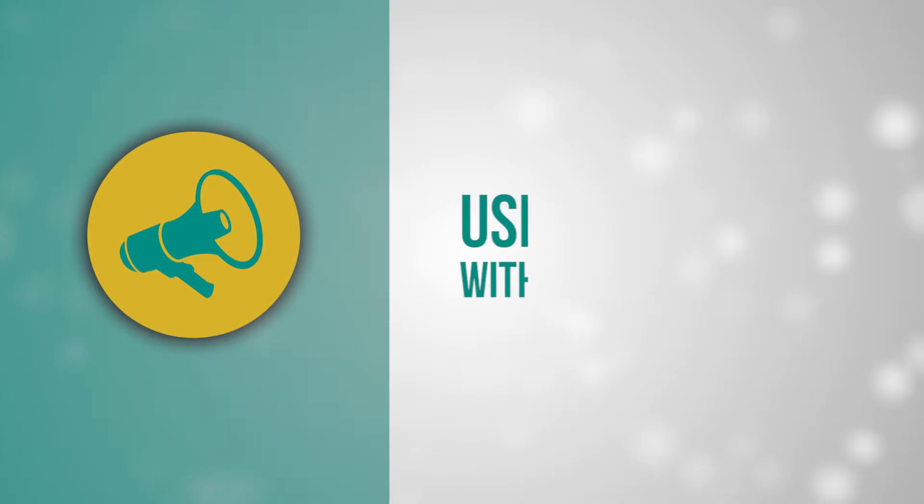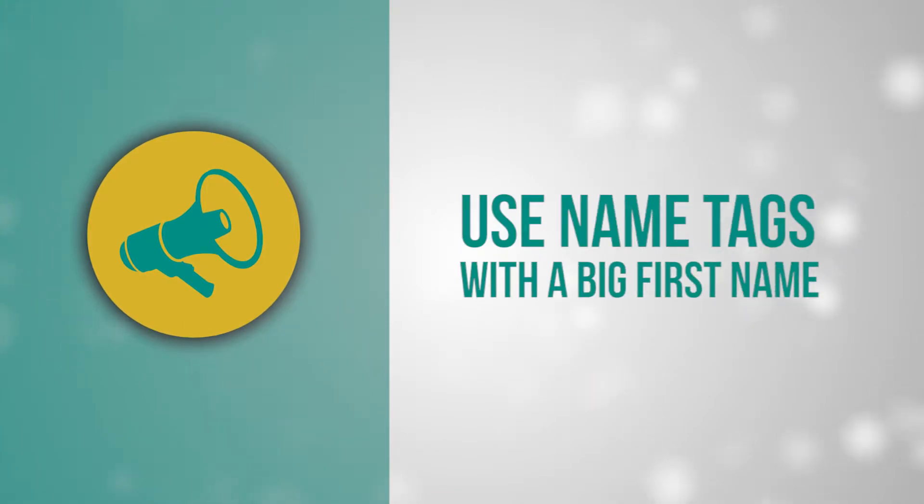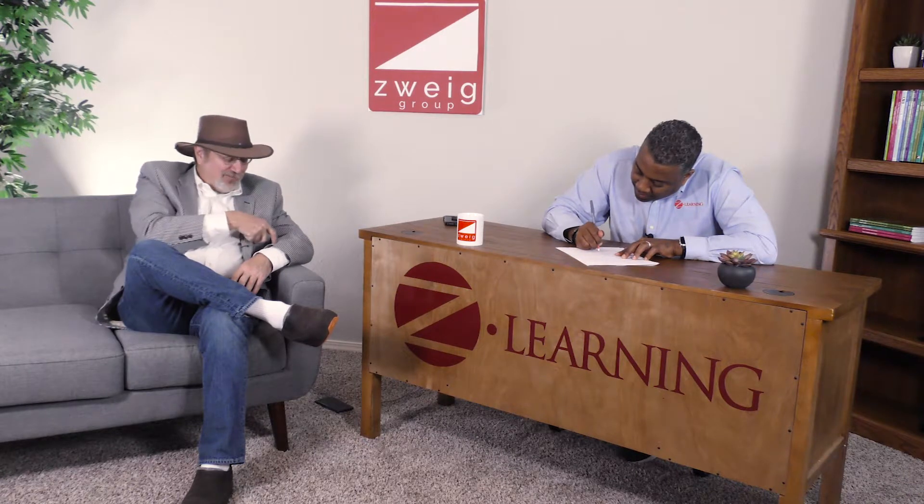Name tags are important — they are so important. And it's got to be big with a big first name. If you divide the name tag in half, the upper half should just say John, Sue, Bob, Leroy — whatever your name is. Underneath it has your full name and the company. I want that selection committee addressing me by my name.